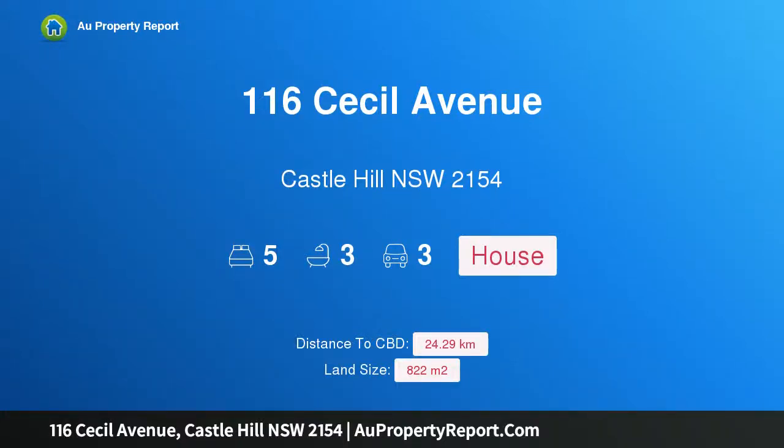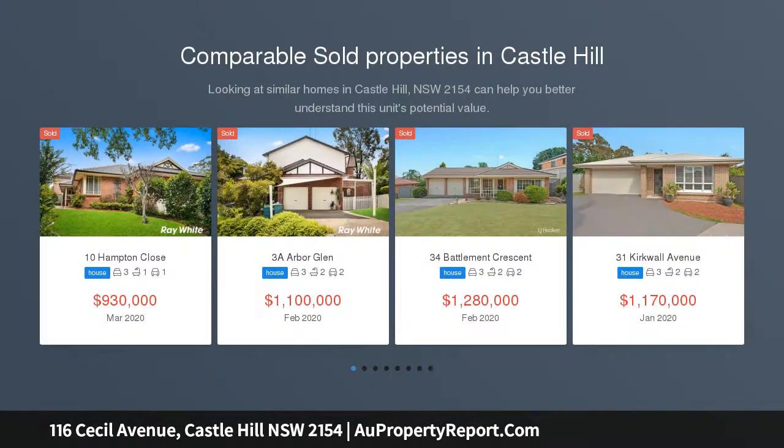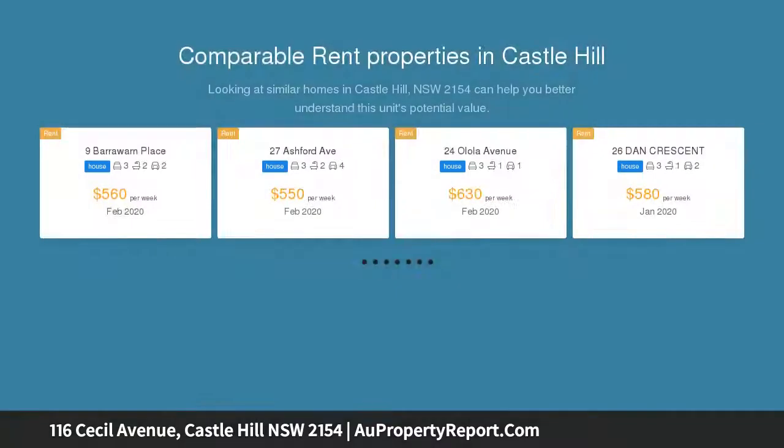I am glad to introduce property 116 Cecil Avenue, Castle Hill, New South Wales 2154 — a classic family haven in the heart of Castle Hill. In a desirable neighborhood, this quality built home provides comfort, size, and functionality, complemented by a granny flat.